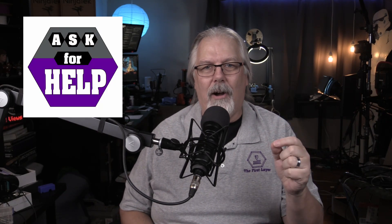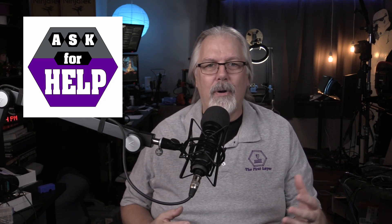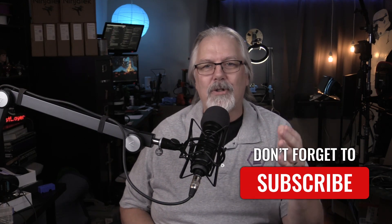As a bonus, every Sunday afternoon at 2 p.m. Mountain Standard Time, I live stream Ask for Help. This gives you a chance to have your questions about 3D printing, hardware, software, and materials answered live. So do yourself a favor and subscribe to the channel, and it'll be like having a personal 3D printing coach right in your back pocket.